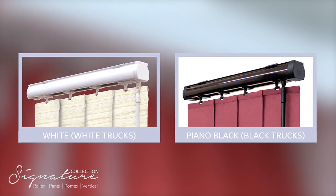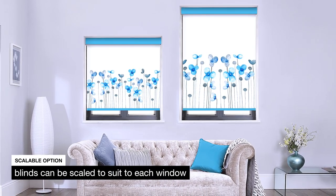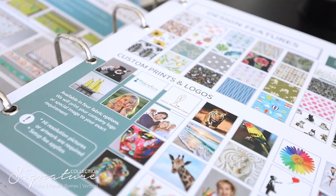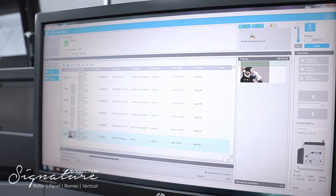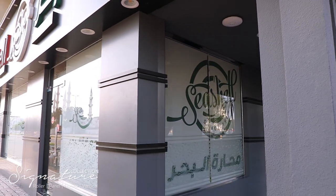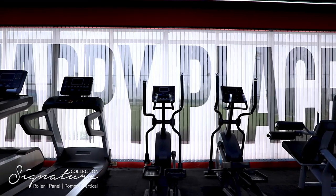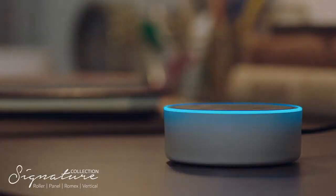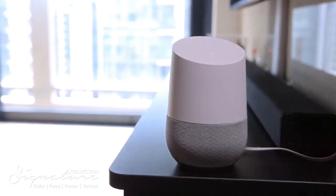Color coordinating accessories and scalable border print options are available in the digital print fabrics. Custom prints and logos are also offered, along with a lifetime warranty on custom prints. Motorization uses the latest technology — operate directly from your smartphone or home hub.